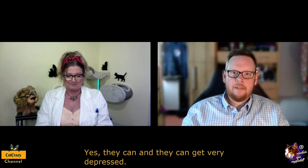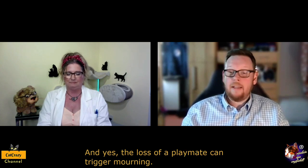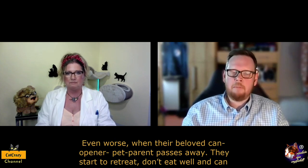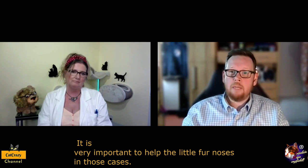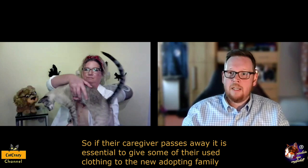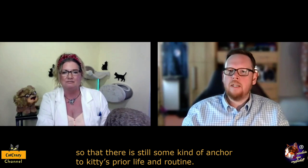So can cats cry or mourn? Yes, they can, and they can get very depressed. My friend Professor Jair Schübner from Switzerland examined the mourning of cats during his active time as a vet. A loss of playmates can trigger mourning. Even worse, when their beloved owner or parent passes away, they start to retreat, don't eat well, and can get depressed. It is very important to have some familiar items in those cases. So if their owner even passes away, it is essential to give some of their used clothing to the new adopting family, so that there is still some kind of anchor to the cat's prior life and routine.